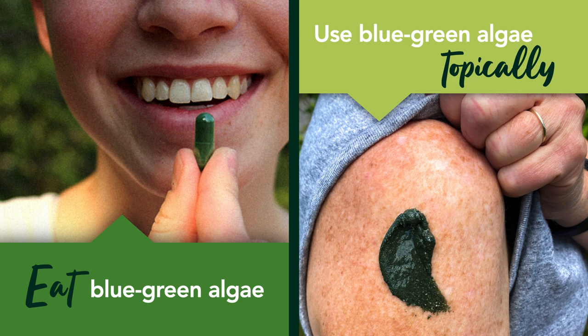And number two: use blue-green algae topically. The topical application of blue-green algae is effective when it comes to skincare benefits because it allows your skin to absorb all those important nutrients. There are a number of skincare products on the market that use blue-green algae as their main ingredient, but if you prefer, you can always make your own algae-based cleansers and masks at home. Whichever way you choose, just make sure to double-check that all the ingredients are natural and botanically based to achieve the best results.